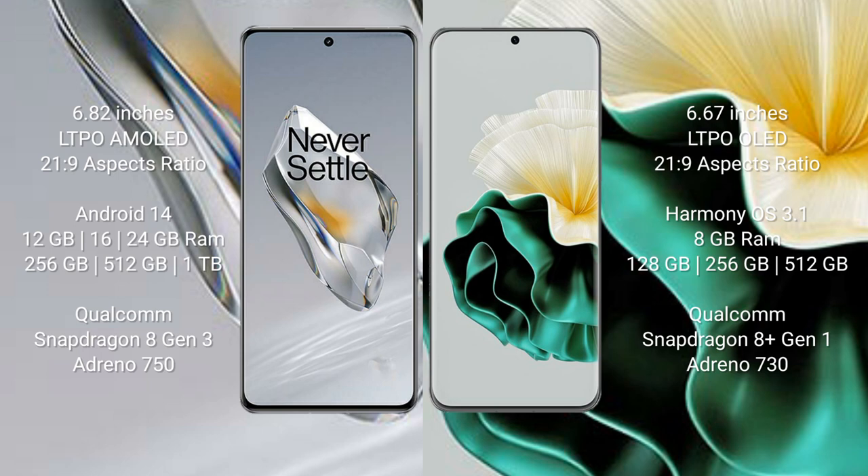OnePlus 12 comes with 12GB, 16GB, or 24GB RAM and 256GB or 512GB internal storage. It is powered by the Qualcomm Snapdragon 8 Gen 3 processor with Adreno 750 GPU.